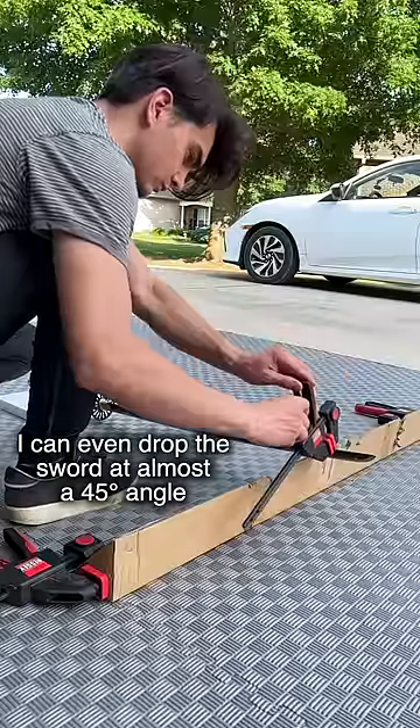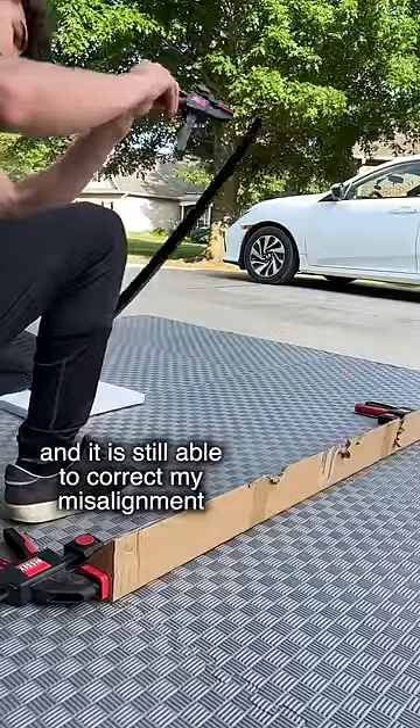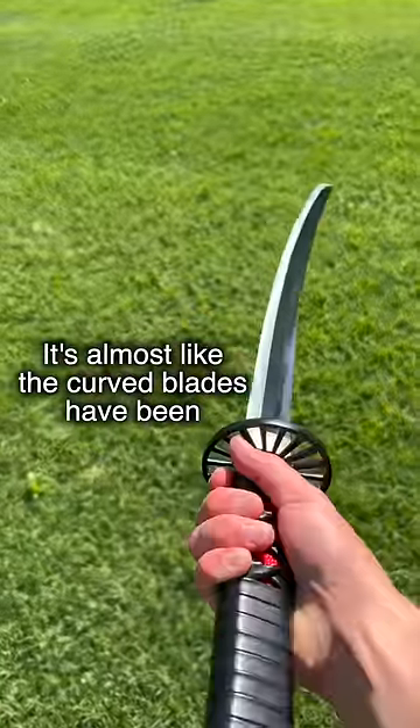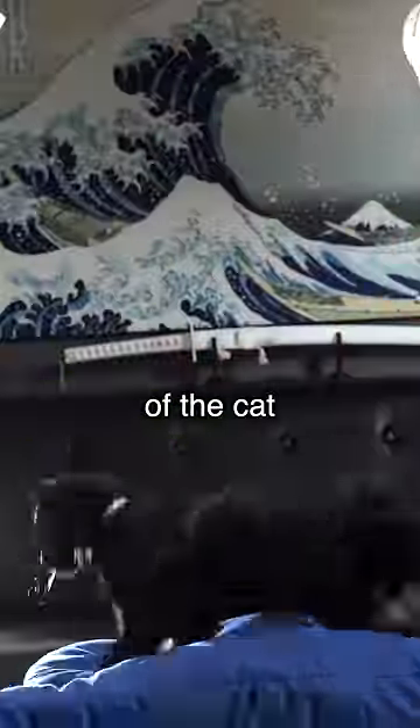I can even drop the sword at almost a 45 degree angle, and it is still able to correct my misalignment. It's almost like the curved blades have been possessed by the legendary power of the cat.